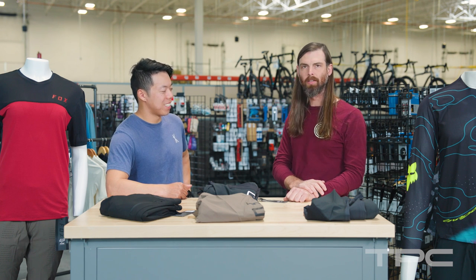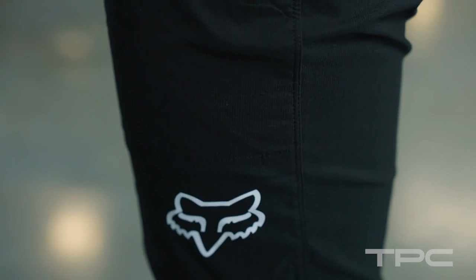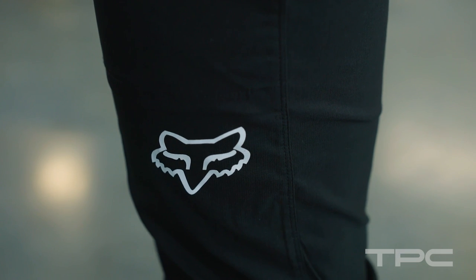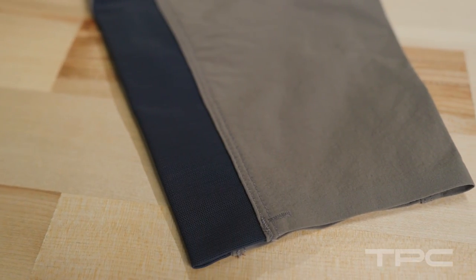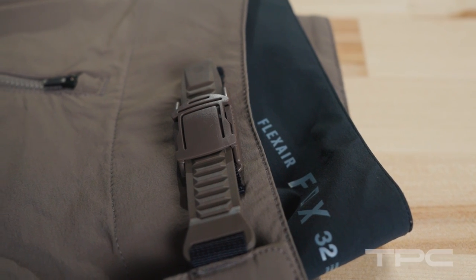Every time I forget to shave my legs, it's Flex Air. Well, if you want to cover up with some mountain bike pants, be sure to check out these Fox Racing pants. They're available at www.tpc.bike, along with so much more. Be sure to stay safe out on the trail. We'll see you next time.